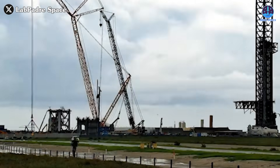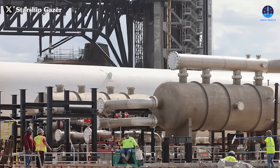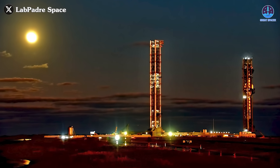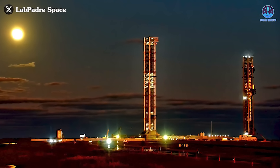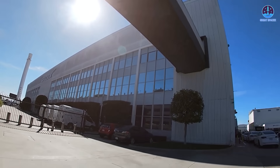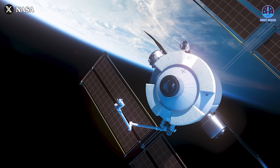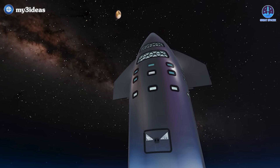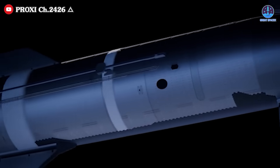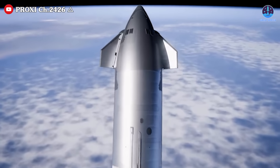Beyond the spacecraft itself, SpaceX is also expanding its ground infrastructure, including production, launch, and fuel supply systems, all of which will be essential for maintaining a large-scale space station. The company has even proposed ambitious launch plans, envisioning hundreds or even thousands of Starships launching annually. Moreover, SpaceX has ample time to gain valuable experience — it is actively involved in launching commercial space stations like VAST, Axiom, and Starlab, gaining insights that will inform its own station's development. Additionally, as NASA's primary commercial partner for ISS operations, SpaceX already has the expertise to transition into managing a next-generation space station based on Starship.